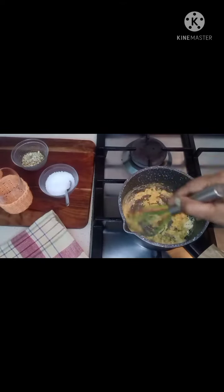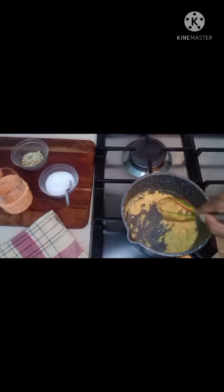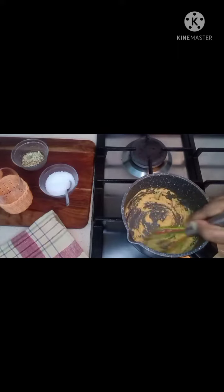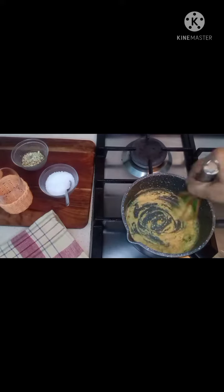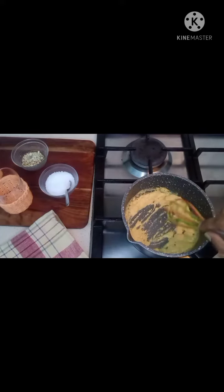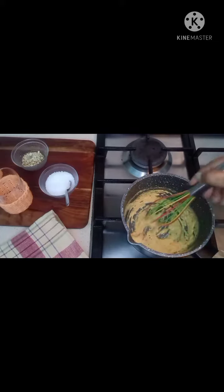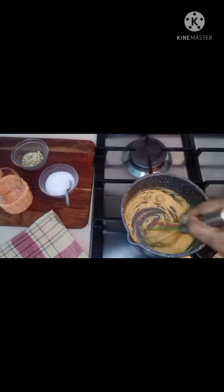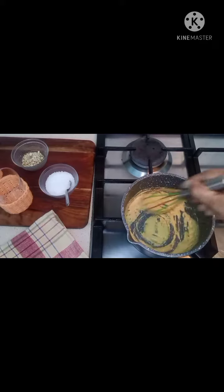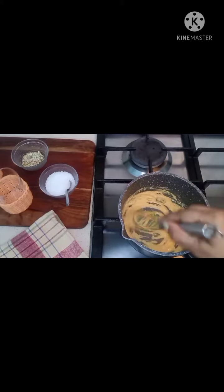I'll keep stirring — chickpea flour tends to burn very quickly, so turn down the heat and gently cook it till you get a nice toasty aroma. Don't forget to stir often, otherwise one part of it will burn and it will become bitter. This is best if you have it before going to bed — you sleep better.